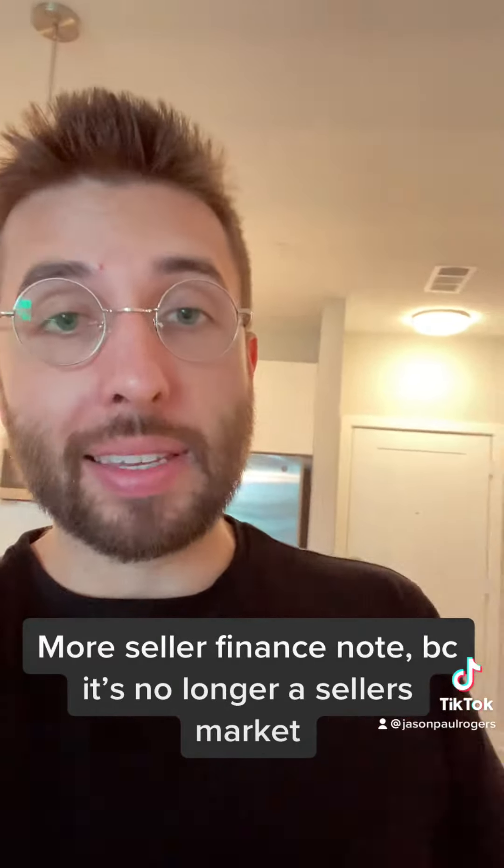Last but not least, you don't have to raise that 5% in cash. It doesn't have to be your own cash. You can raise that from an investor. Follow my page to learn more about how to do that.